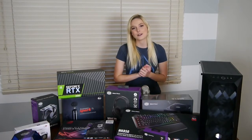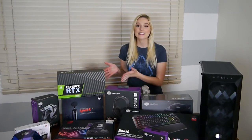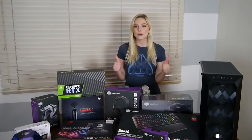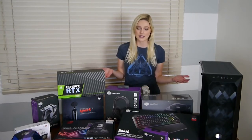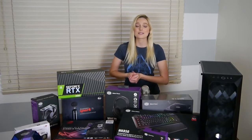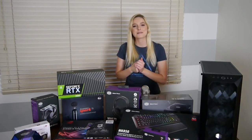Number one being Blue Microphones. Thank you so much for providing me with the Blackout Spark and the Compass arm. I am so excited to give those a shot to really boost my content. I've been a fan of Blue for a really long time. Their Blue Yeti microphone has done me so well since the very beginning of my content journey and I'm really excited to be working with them.